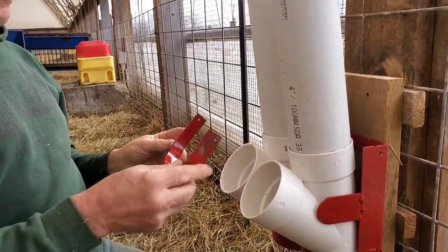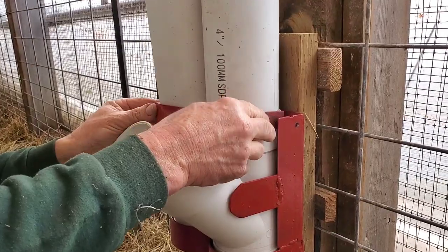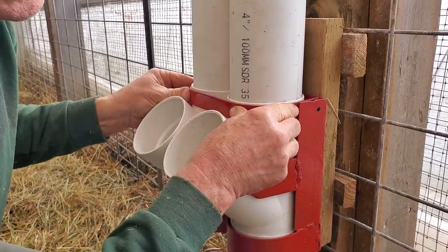So I'm going to fasten this little brace on — I made it to hold them in place. Just going to go in like that.